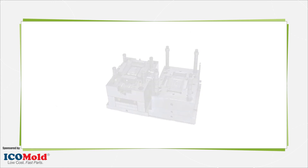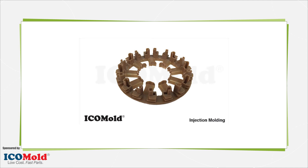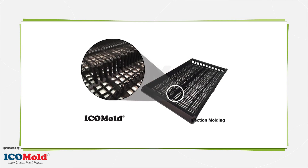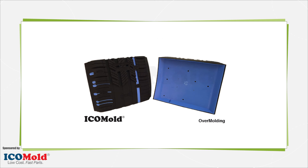Molds are custom made, usually of a metal that can handle the injection pressure and the heat of the desired material. Tool steel is the usual material used to create a mold, as this material can handle these conditions for millions of times of use. To save money, sometimes aluminum is used for the mold, but there are limitations in types of materials that can be injected and in the number of times this mold can be used.